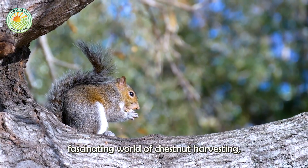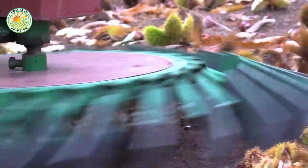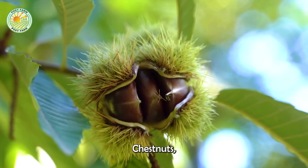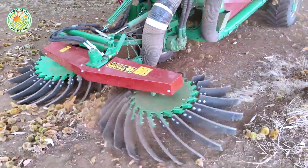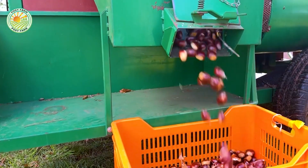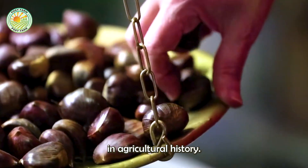Today we're diving into the fascinating world of chestnut harvesting, where millions of chestnuts are collected and processed with precision and care. Chestnuts, native to the temperate regions of the northern hemisphere, have been cherished for thousands of years. These nutrient-rich nuts are not only a beloved ingredient in various dishes, including cakes, but they also hold a significant place in agricultural history.